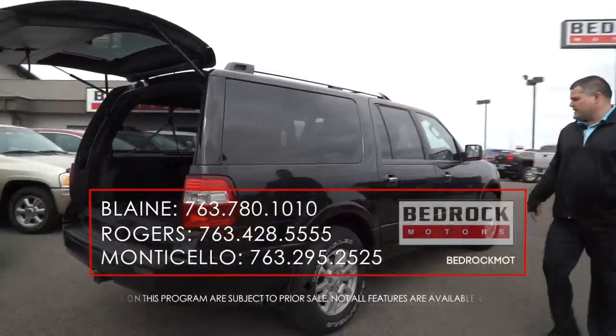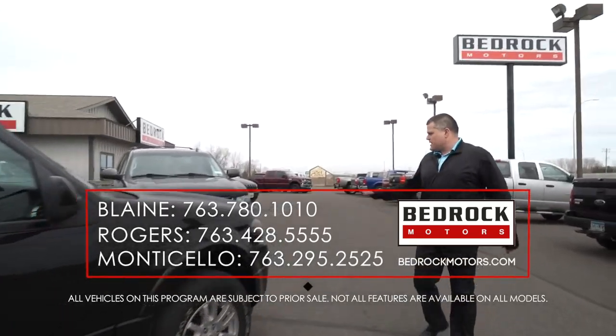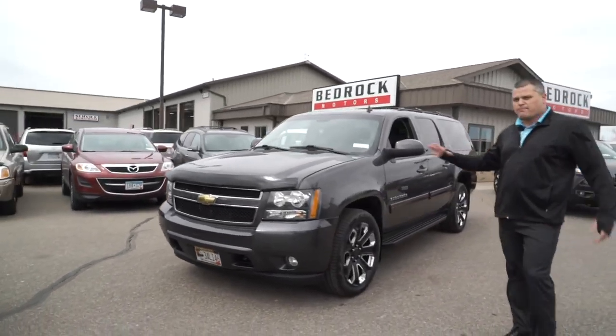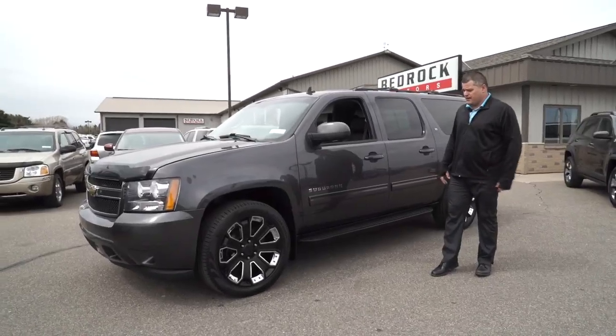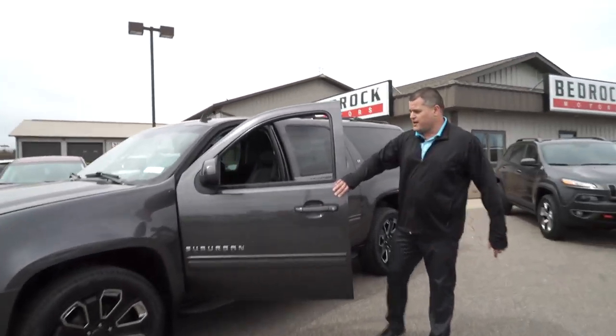Now over to the Chevy — we dressed it up a little bit. It's kind of a gray purplish graphite color, and we added a nice accent with the black rims. Those are 22-inch GM takeoffs, very similar to the factory wheels, but I think it gives it a nice contrast and a great look.